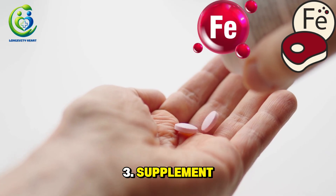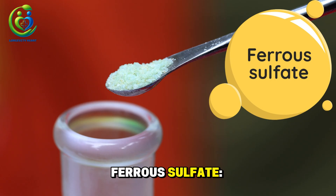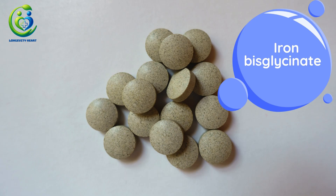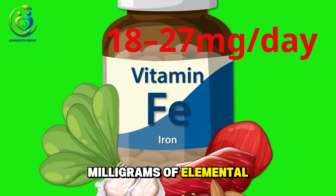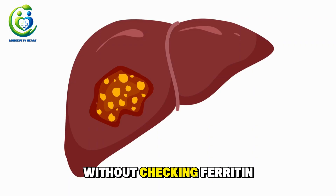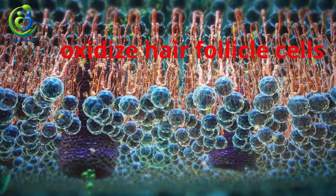Number three: supplement iron safely, only if needed. The three most common forms of iron are ferrous sulfate — inexpensive, absorbs quickly but often causes constipation; ferrous bisglycinate — better absorption, gentler on the stomach, very popular in the US; and iron amino polypeptide — more expensive but highly effective for postmenopausal women. Suggested daily dose is 18–27 mg of elemental iron, depending on your labs. Important: never take iron without checking ferritin first, as too much iron can damage the liver and oxidize hair follicle cells.